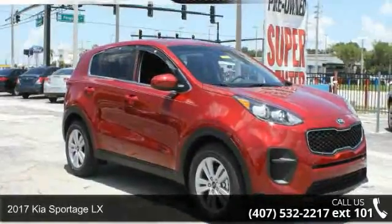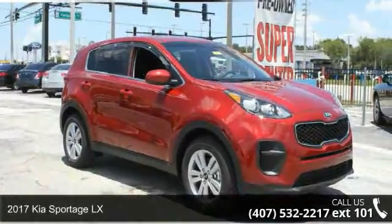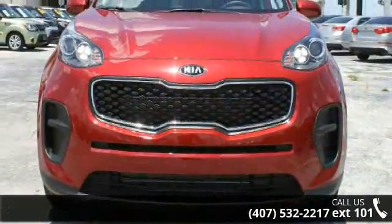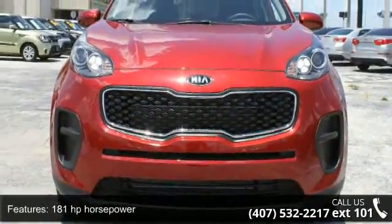Check out this 2017 Kia Sportage LX. If you are looking for an automobile with great features, look no further. Enjoy these notable features: